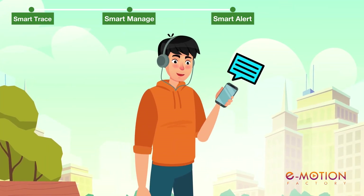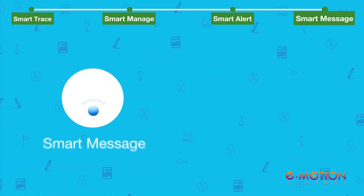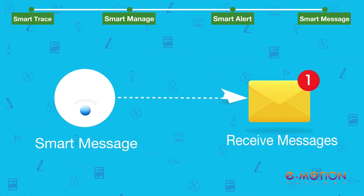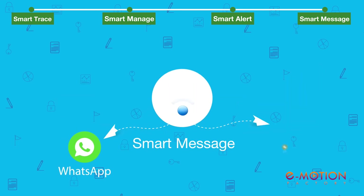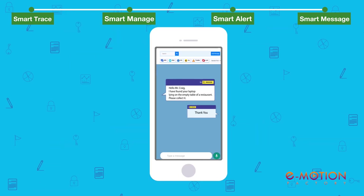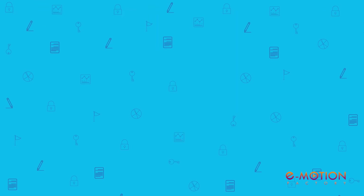Dapple will alert you in your chosen reminder mode and frequency. Dapple Smart Message allows you to instantaneously receive messages in your selected communication preferences through WhatsApp, SMS, email or call option. We also have an easy chat option when the finder scans the QR code to reach you.